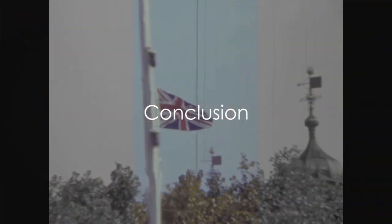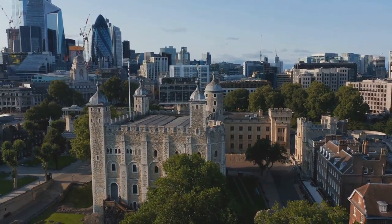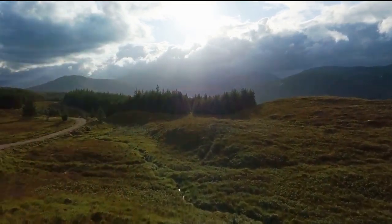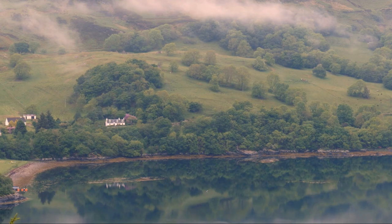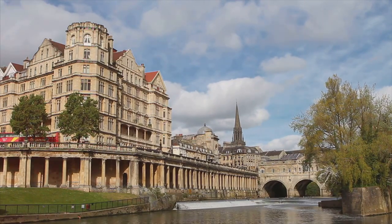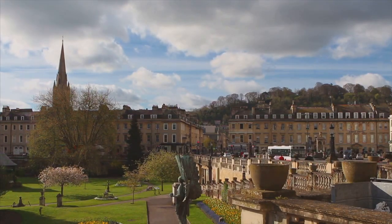So there you have it — a glimpse into some of the best places to visit in the United Kingdom. From the historic charm of London, where history and modernity coexist in a fascinating dance, to the alluring beauty of the Scottish Highlands, a place where nature's splendor unfolds in every direction. Then we took a leap into the enchanting elegance of Bath, a city that's a testament to the architectural prowess of the past. And who could forget the captivating coastline of Cornwall, where the sea meets the land in a breathtaking spectacle of natural beauty? Each destination is a world in itself, brimming with tales waiting to be discovered. They offer not just sights to behold, but experiences to be lived. Each of these places offers a unique blend of history, culture, and beauty. So why wait? Start planning your UK adventure today.